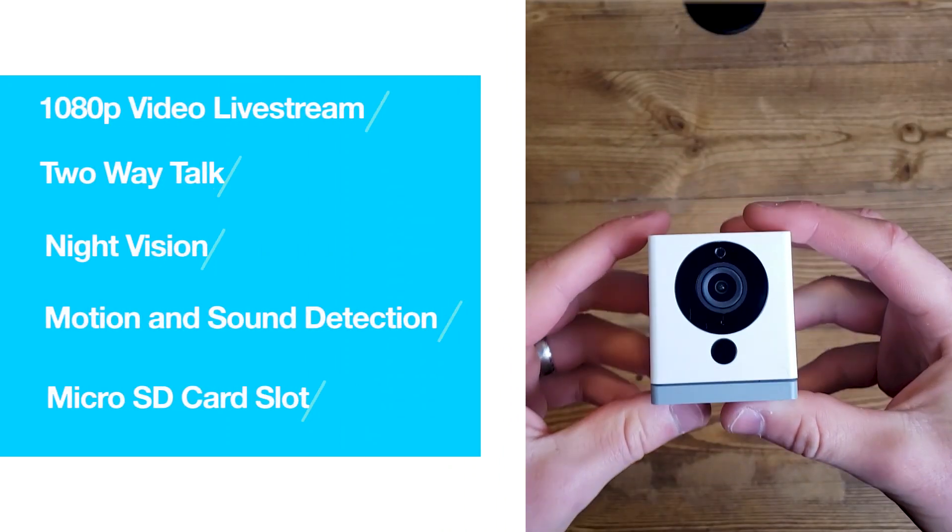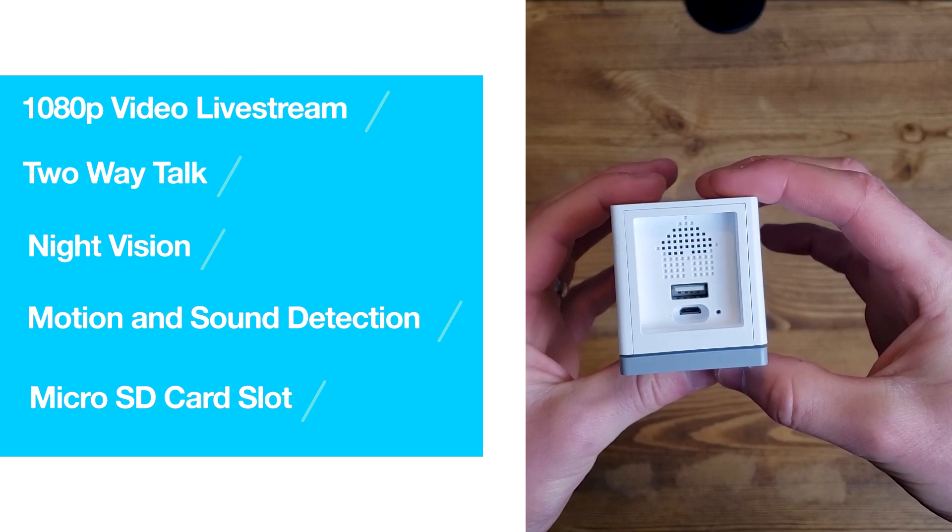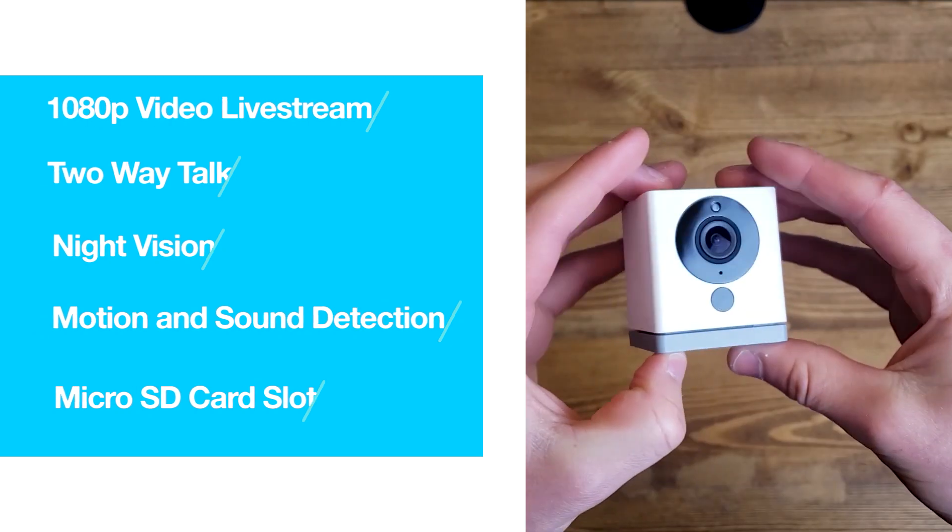Now looking at the features of the Wyze V2: it has a 1080p video livestream, two-way talk, night vision, motion and sound detection, and a micro SD card slot.